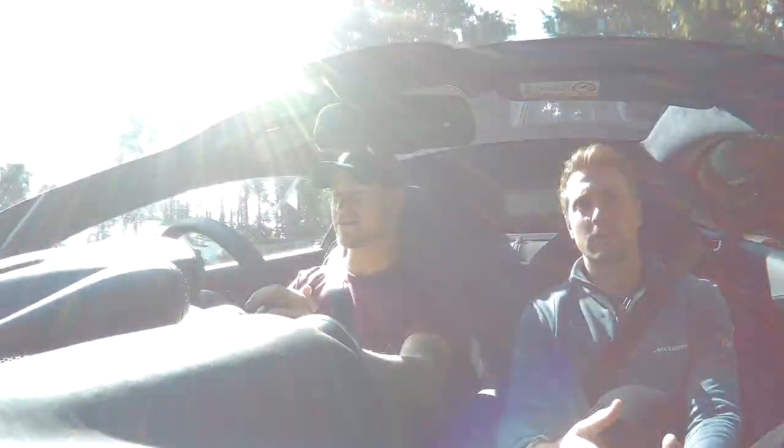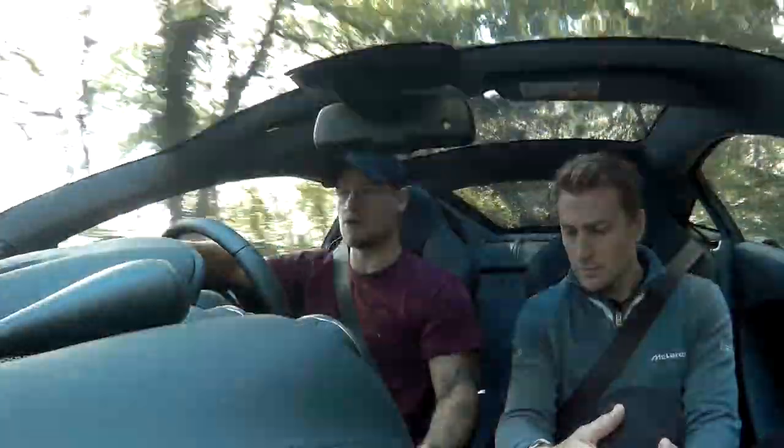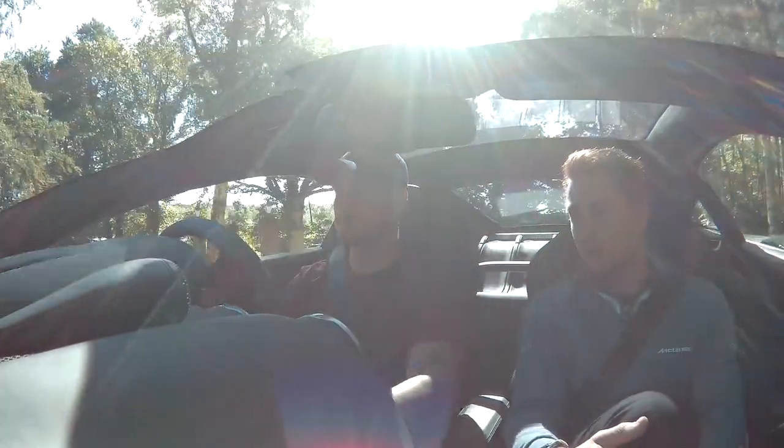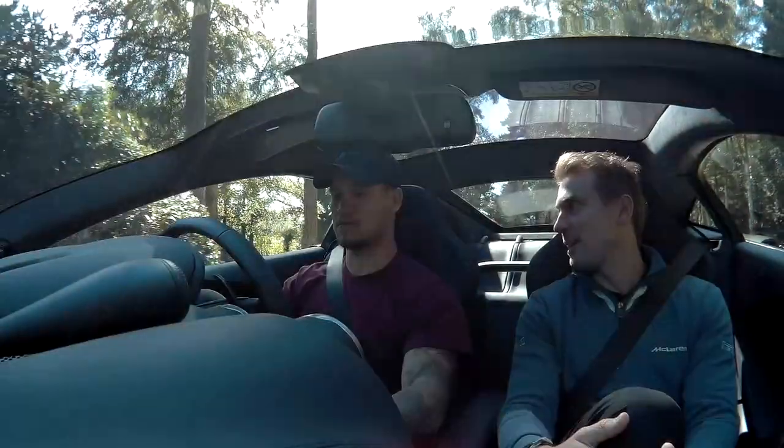Okay, so 570 GT verdict after having driven the 540C: this car is noticeably faster, I love the steering, and it's just a little bit more chilled out. We've been driving most of the time in Sport mode, but we did a section of it in automatic and normal mode — seventh gear, auto, cruising. Super quiet. Yeah, it was near electric-car levels of noise.